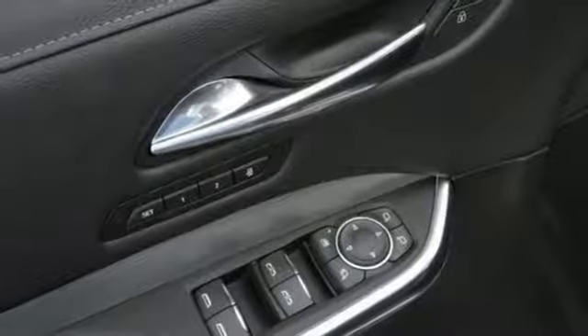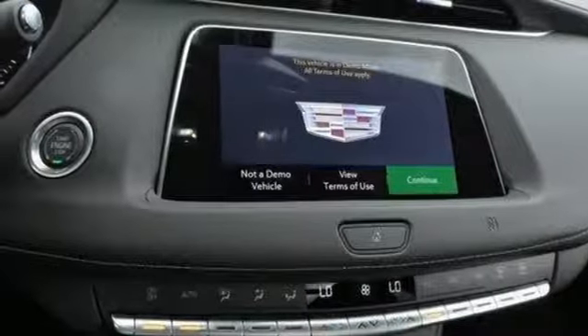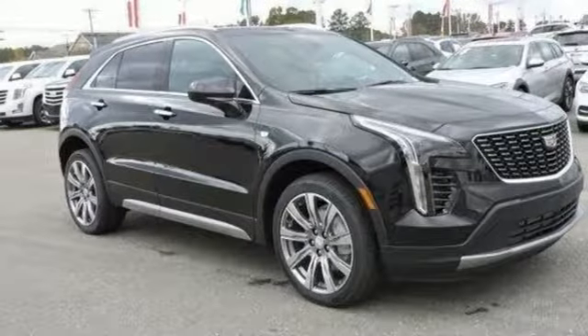Dual zone climate control. Configurable instrument gauges. Streaming audio, doors, and push-button start proximity key. Leather bucket seats. Auto-dimming rear-view mirror. And automatic transmission.